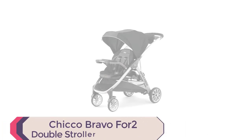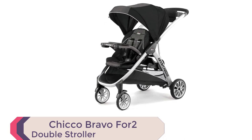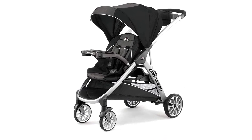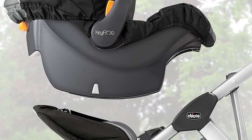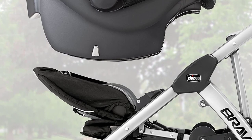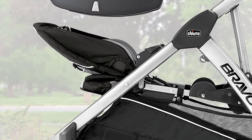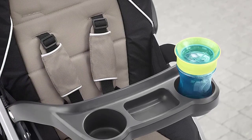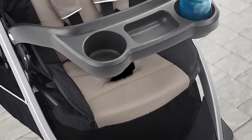Number 3: Chicco Bravo for 2 Double Stroller. The Chicco Bravo for 2 standing or sitting double stroller is the perfect solution for parents on the go with two children. The stroller is designed to accommodate two children, with a front seat for the younger child and a back seat or platform for the older child to ride or stand. The front seat folds forward to accept a Chicco KeyFit or Fit2 car seat and includes a five-point harness, adjustable canopy, and detachable child tray.